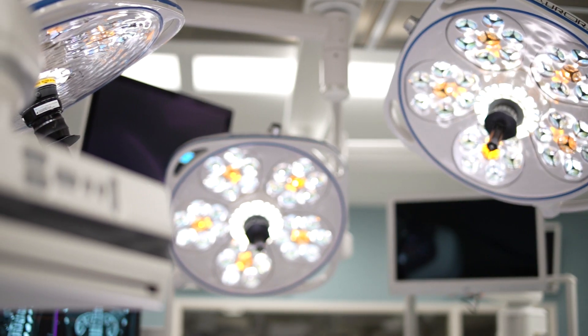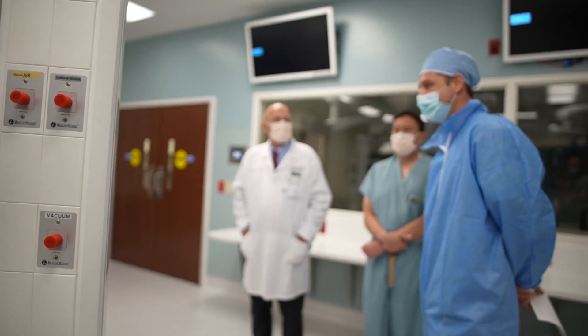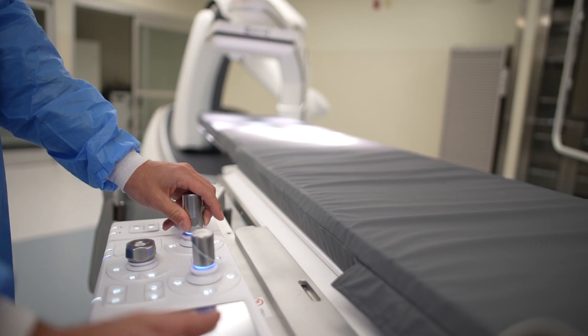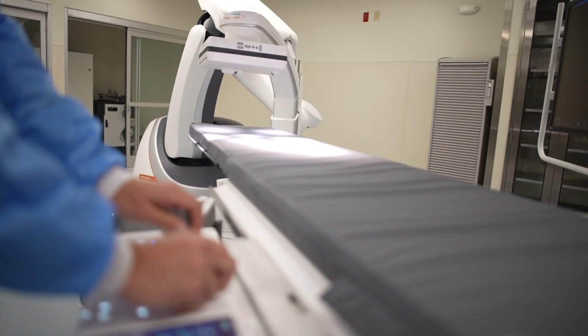As with any new technology, you have to learn how to use it to get the highest benefit. In fact, you can't come into this hybrid operating room unless you've done additional training — that's true for our surgeons, our technicians, and our nurses. We are proud of the capabilities that Wake Med employees have, and we think this is one of the unique capabilities Wake Med employees will have that employees of other health systems will not.